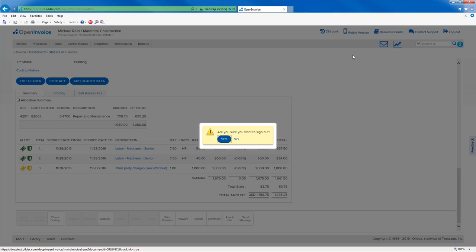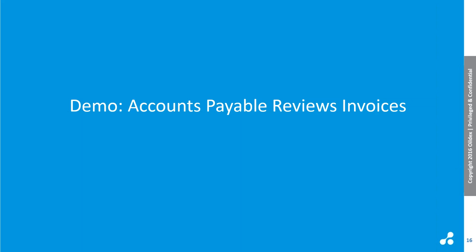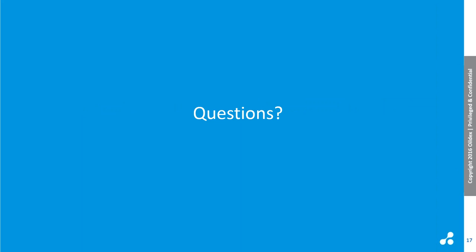That is my demo. At this point I'd like to open it up for questions. The first question: can each line in a field ticket be broken down to more than one cost code? Each line has one AAP or project code and one cost center on it. The individual lines can all have different codes. On our plans for the future, we're investigating whether we need multiple cost objects per ticket line. Right now it's one cost object per line and each line can have a different value.